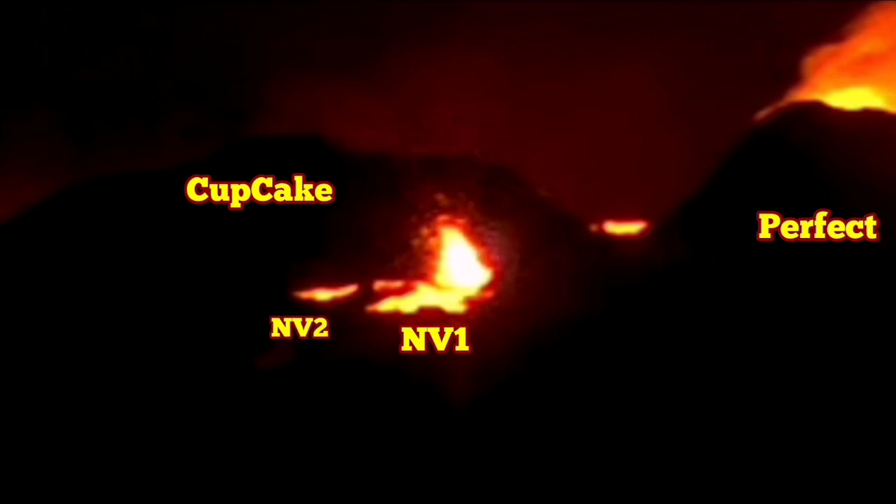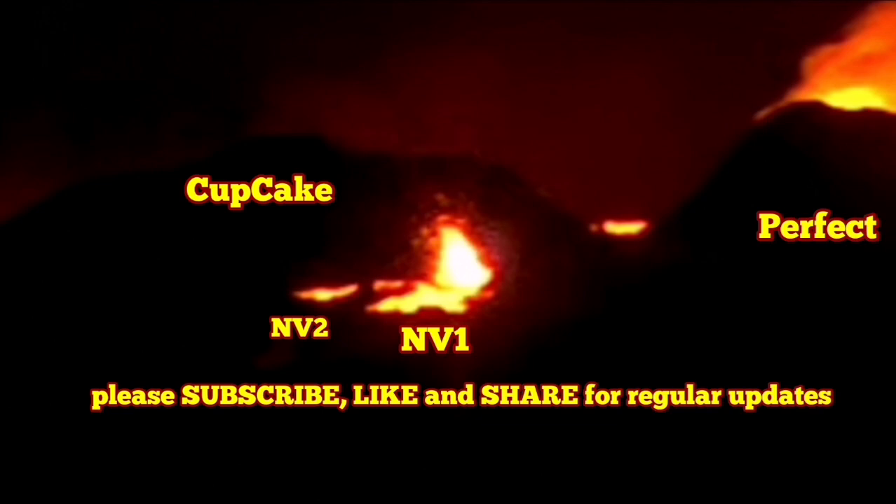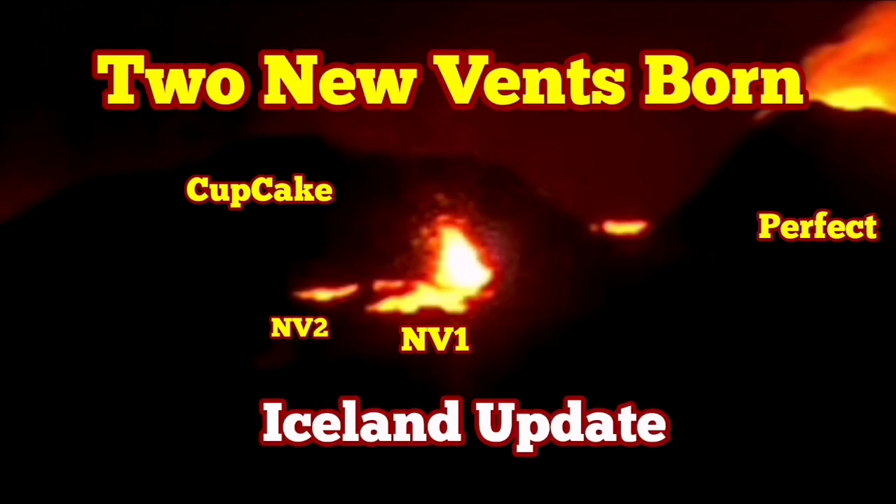I have marked the Perfect and Cupcake — these are the vents which already existed — and new vent 1 and new vent 2, NV1 and NV2. This is the location of them. We will see if they last or they're just temporary features.